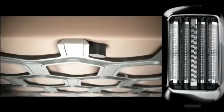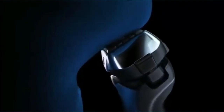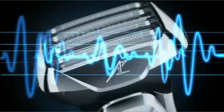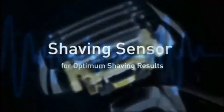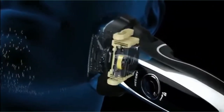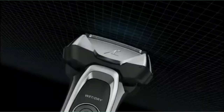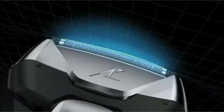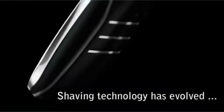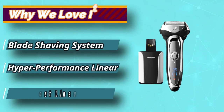Its floating head and tightly grouped foils keep in close contact with skin and prevent irritation, so this shaver is ideal for teens with sensitive skin. The Arc 5's head pivots side to side and up and down, and the 5 blades also pivot, which offers excellent control over every contour of your face. The Arc 5's charging station also cleans the blades, and its lithium-ion battery keeps the shaver charged for 40 minutes. An LED indicator on the shaver shows the percentage of power left before you have to recharge.